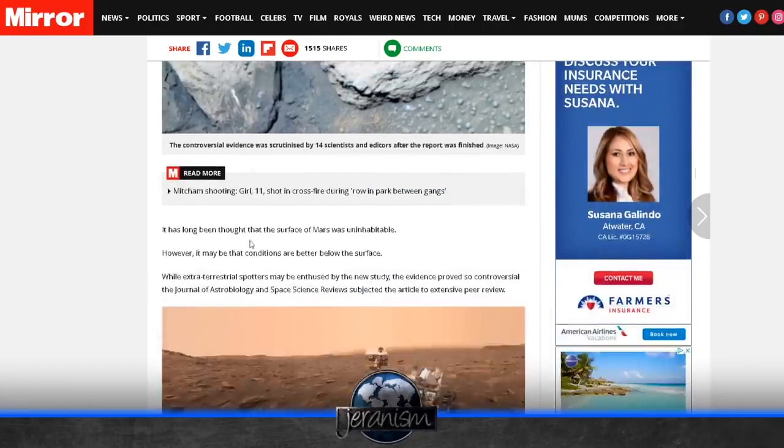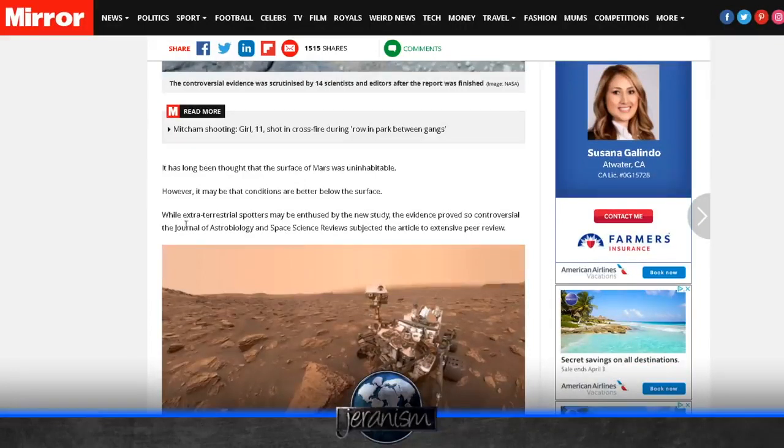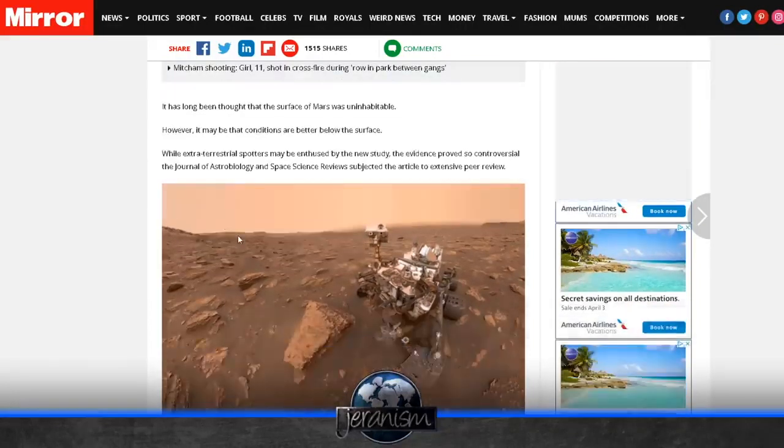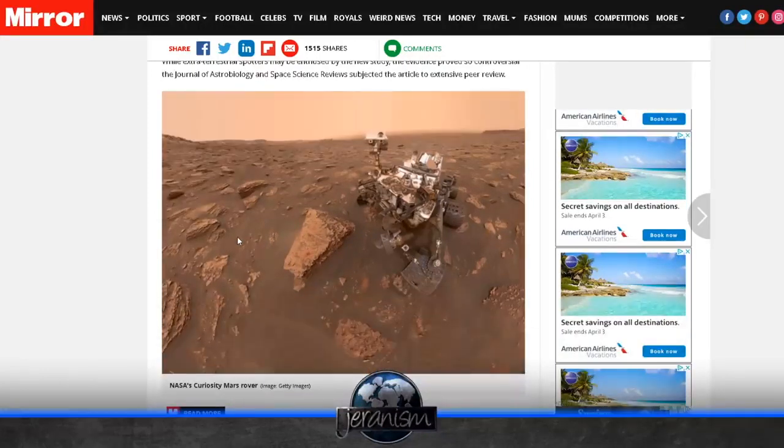It has long been thought that the surface of Mars was uninhabitable. However, it may be that the conditions are better below the surface. They have this Mars rover — why don't they just drill and check? They've got all this equipment. There's no remote control craft on Mars, folks. Give me a break. Mars is nothing more than a wandering star. People have noticed it for hundreds, thousands of years.